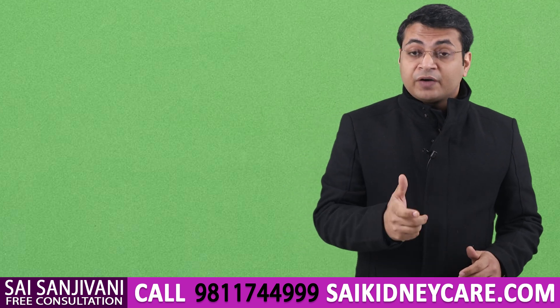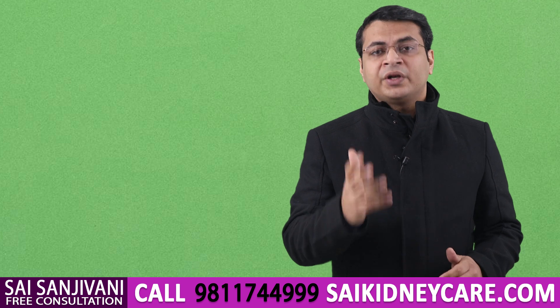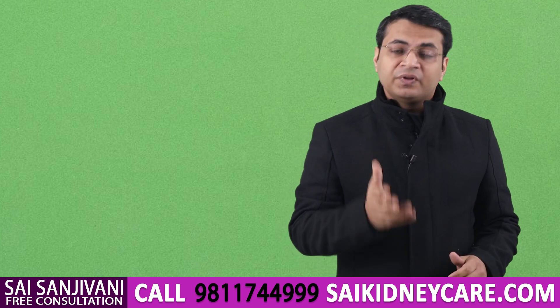I think with this video you now understand what kinds of food have to be avoided in a kidney failure patient. If you have any questions regarding kidney failure, you can call our doctors on the number given below or book an appointment with me on the same number. With this, allow me to say goodbye — see you in the next video.